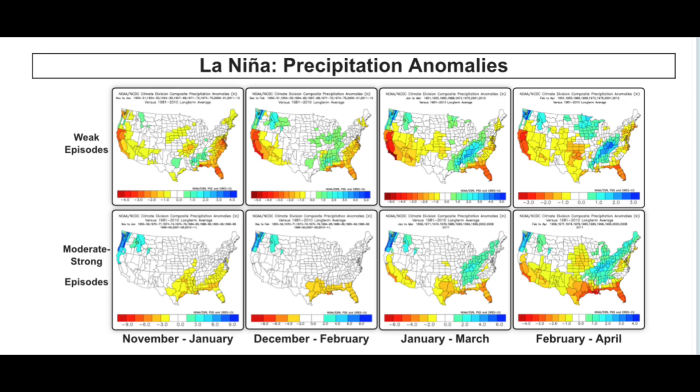The strong episode graphic shows that drier conditions are favored for the southeast and wetter conditions for the northwest. As we approach the January to March and February to April time frame, wetter to much wetter than average conditions are favored in parts of the southeast and Ohio Valley, while drier than average conditions are favored in the southwest and spread into the Midwest during February to April. Overall, these anomalies do not have a clear pattern, making it much harder to forecast.